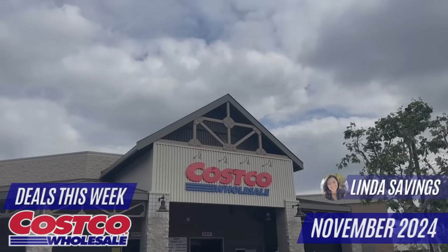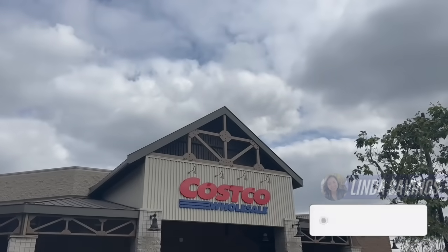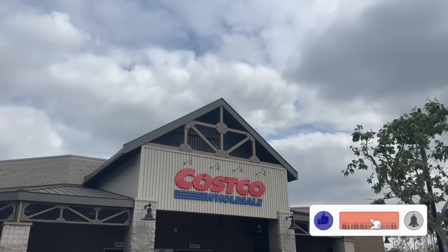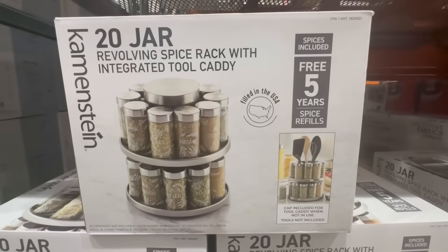Hey guys, I'm at Costco and today I bring you the best Costco deals for this week. So many sales going on right now on items I think we've all been waiting for. Please don't forget to hit that like button, subscribe, and let's get right to it.